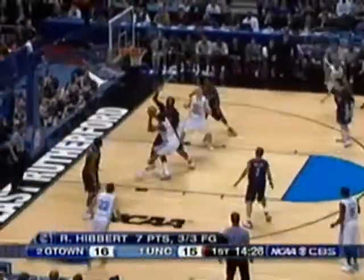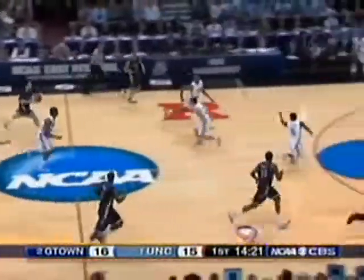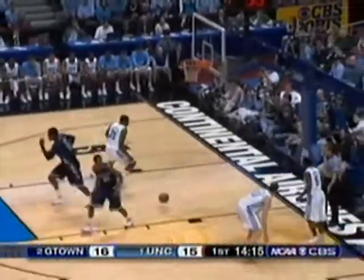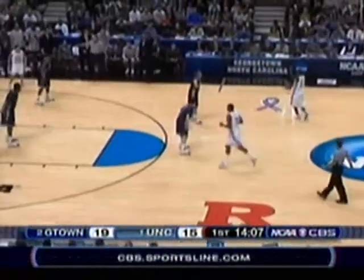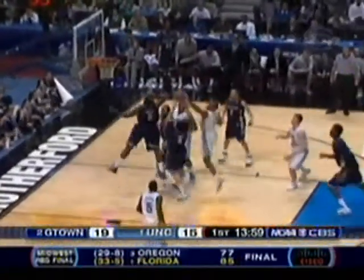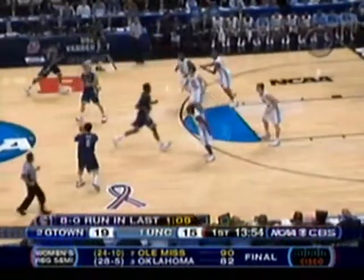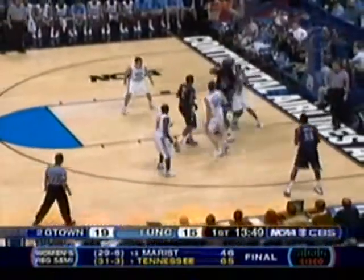Feeding it inside to the freshman Thompson — can't get it over the top of Hibbert, who stays on the ground nicely. Outside, Summers — that's a three. That's his second perimeter shot of the ball game. A very underrated scorer for this team. This is an 8-0 run for the Hoyas. North Carolina wants to bring their zone in. A 2-3 zone now from Georgetown. Not this shot that North Carolina would normally want against that defense with a run going.